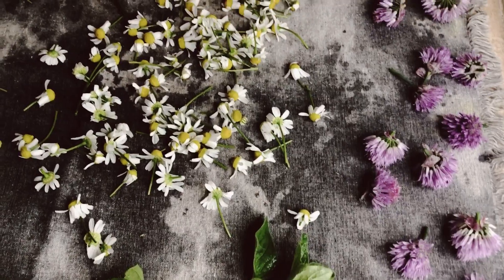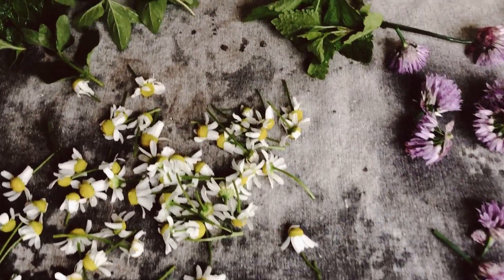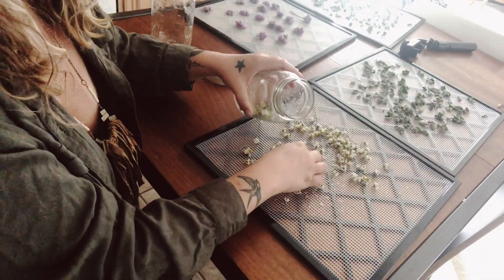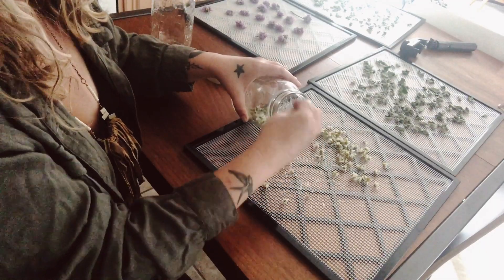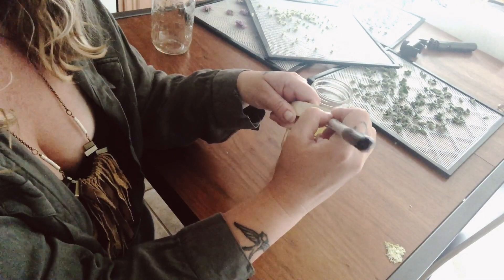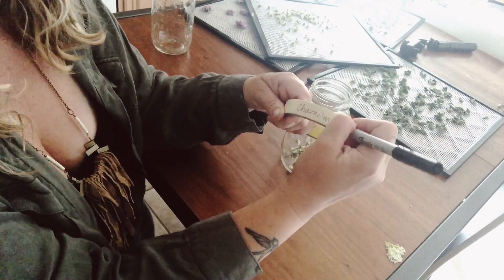Herbs can be dried in a dehydrator or left out to air dry for a few days. Once they are dry, store in glass jars, label with the date, and keep out of direct sunlight. I use masking tape and add any other information I might want, like if it was a full moon or new moon harvest, so I can be aware of the energy.